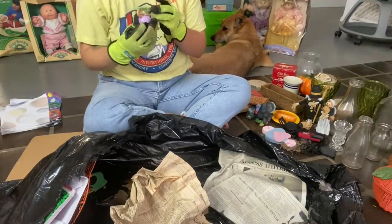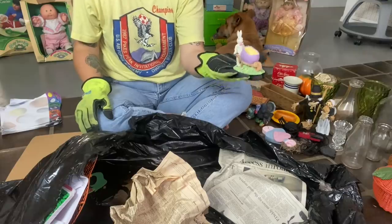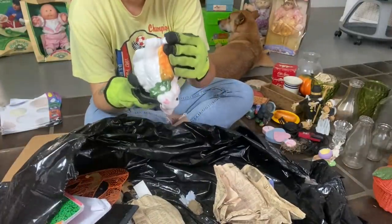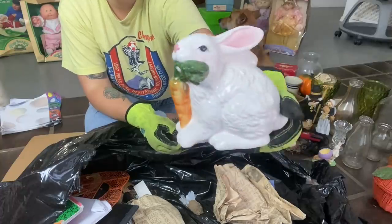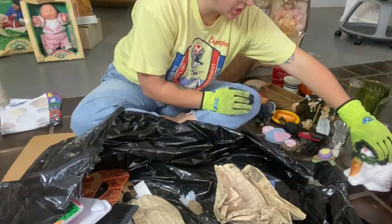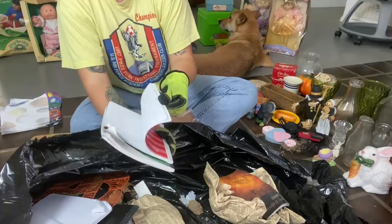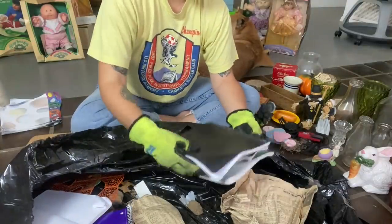This one actually does have something on the bottom — it says made in China, so this one might not be actually old or valuable. But maybe some of the others from the nineties could be. Made in Taiwan — a little bunny with a carrot in his mouth. I'm surprised that a lot of this stuff didn't break the way we just threw it in the back of the truck. I'm surprised it's all still intact.